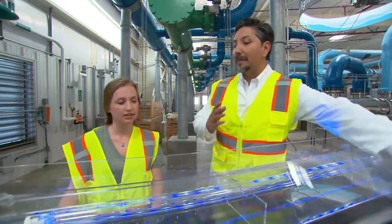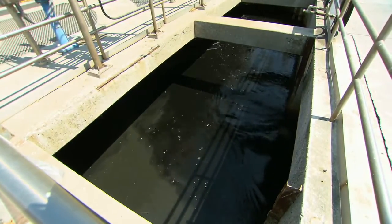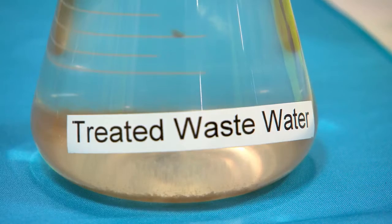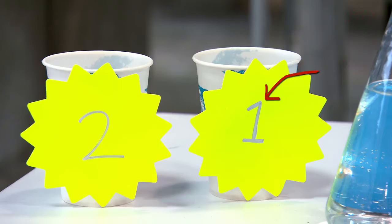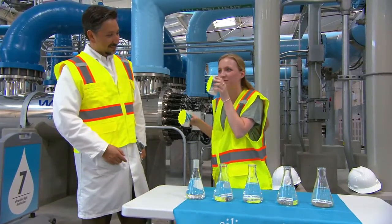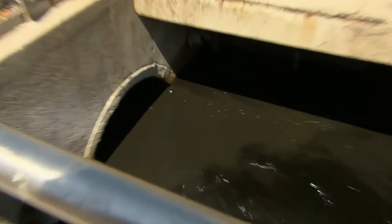After reverse osmosis, the plant takes out any leftover gases and sterilizes the water with UV light. So that leaves just one big question — can you really tell the difference between this and this? We have two water samples: one from tap water, and the other is purified water from this plant. I honestly can't tell you the difference. It tastes exactly the same. That's pretty impressive, especially since that cup of water looked like this a few days ago.